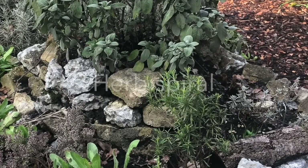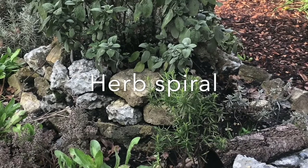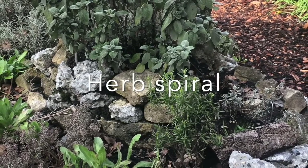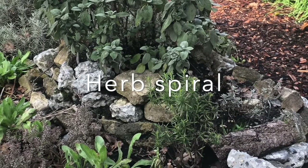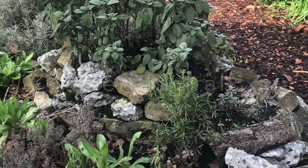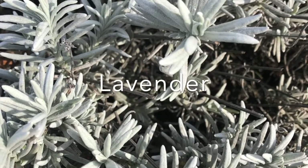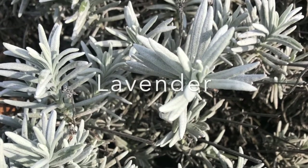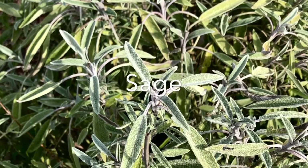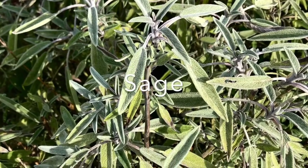What we have here is called an herb spiral — it's planted with a variety of culinary herbs. Looks like sage, thyme, rosemary, and a few others. I see lavender in the background. There's a close-up of the lavender that hasn't started blooming yet — it really only blooms in the summer months. There is a variety of culinary sage here that will also get blooms.